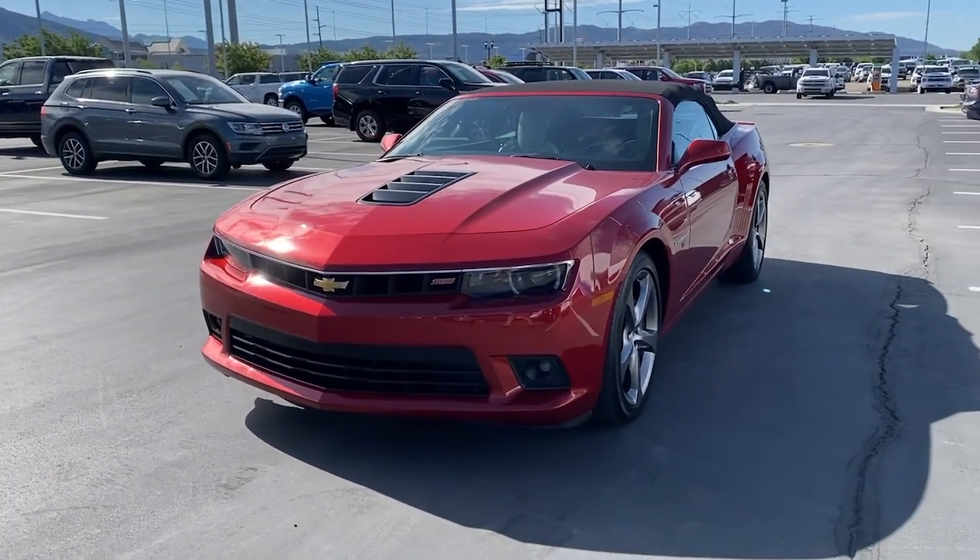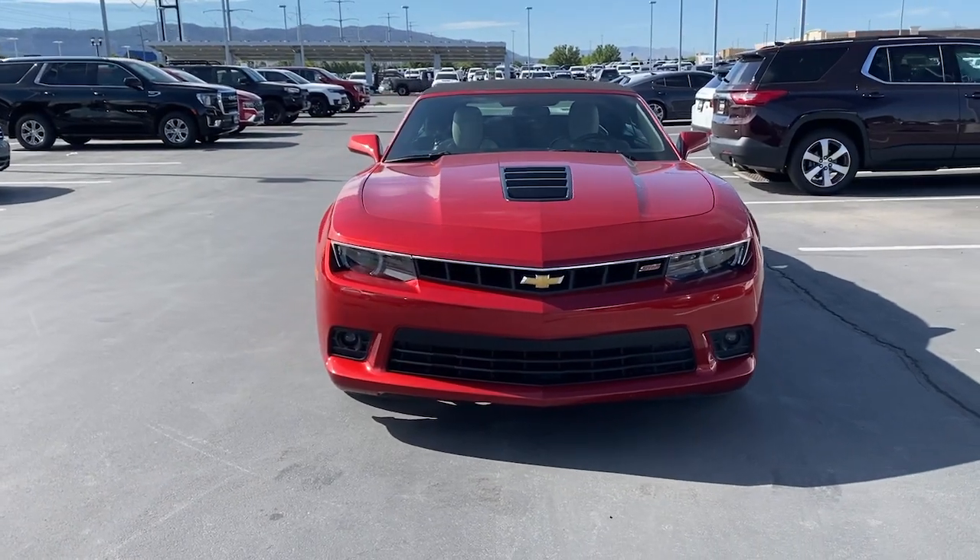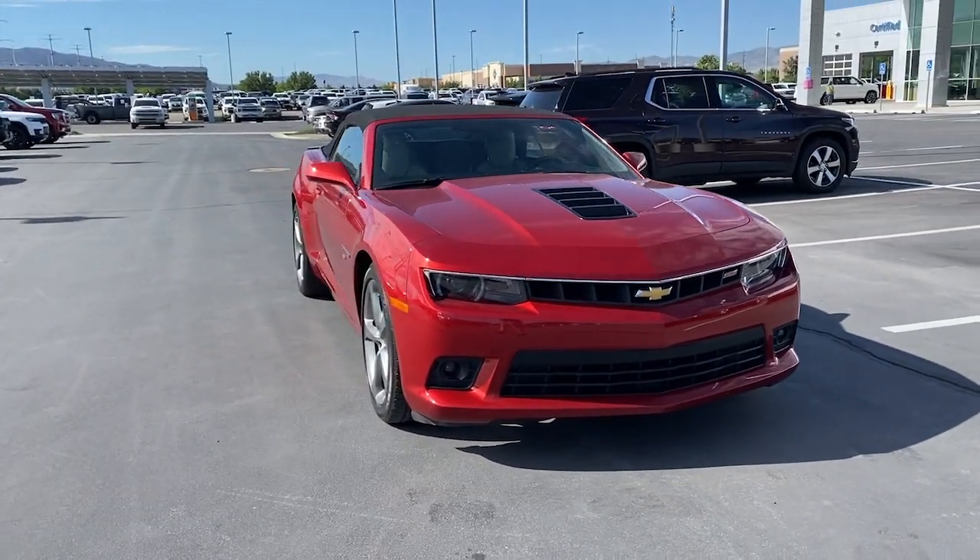Get acquainted with the 2014 Chevrolet Camaro. This vehicle is an outstanding buy with fewer than 60,000 miles on the odometer.